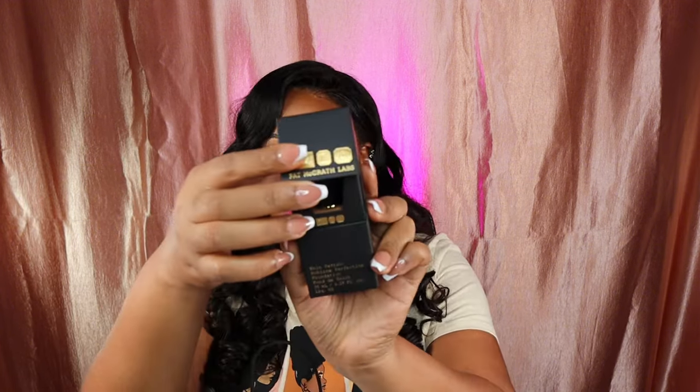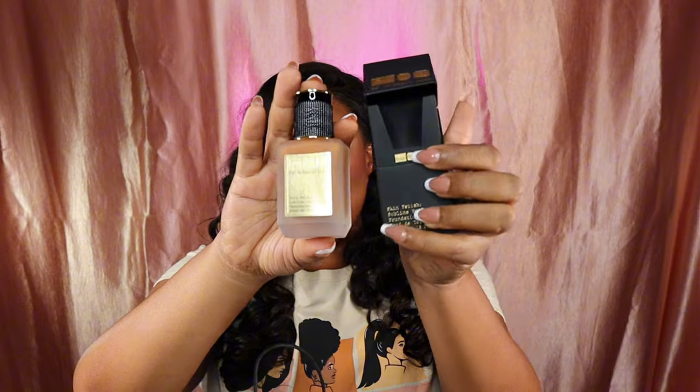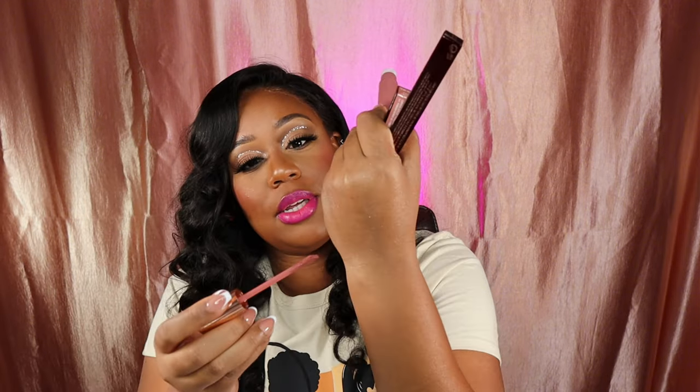I picked up the Charlotte Tilbury Sublime Perfection Foundation in Medium Deep 25. The packaging is gorgeous — the bottle is beautiful, and it comes with a pump. I also picked up the Airbrush Lip Blur in Medium Blur — we gotta swatch this.